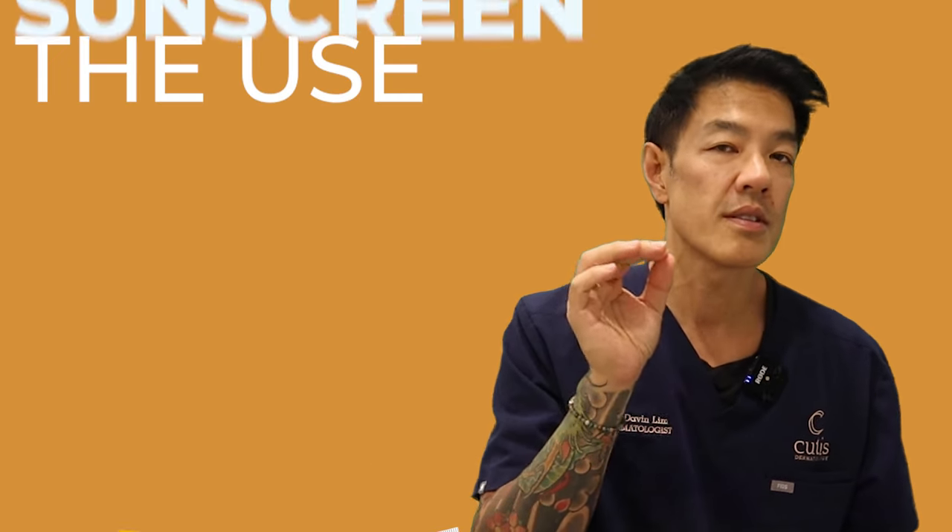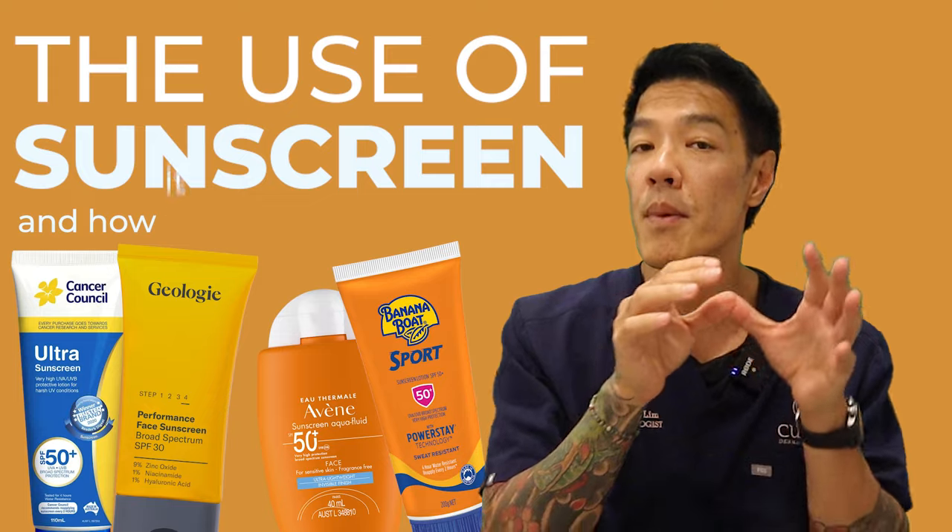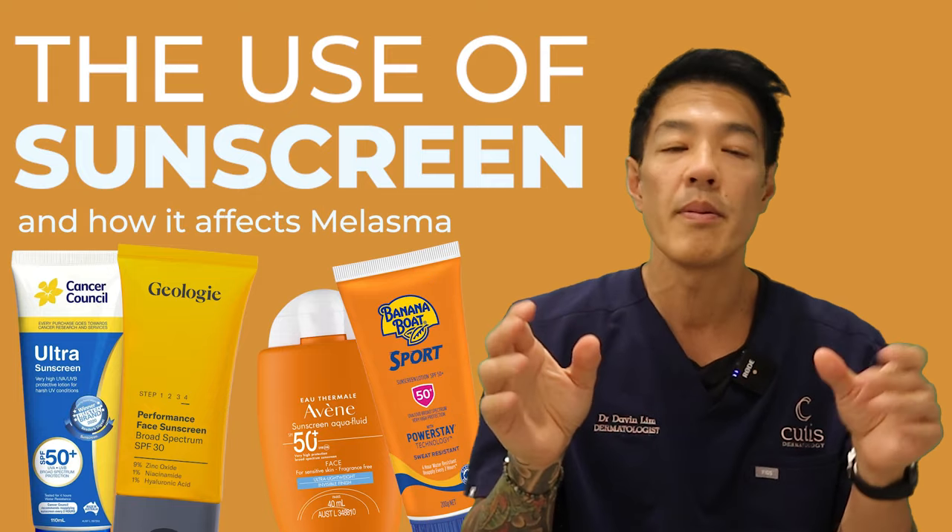Hey guys, Dr. Duffington, board-certified dermatologist. If you suffer from pigmentation, this video is for you. This is a high-level discussion on the use of sunscreens pertaining to photo protection in the context of melasma and pigmentary disorders. This is very different compared to using sunscreens to prevent photoaging and sunburn, and I'll tell you why.